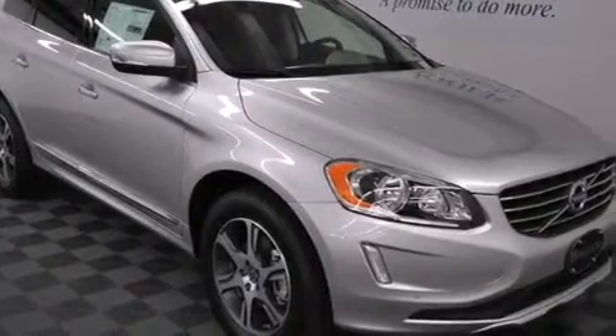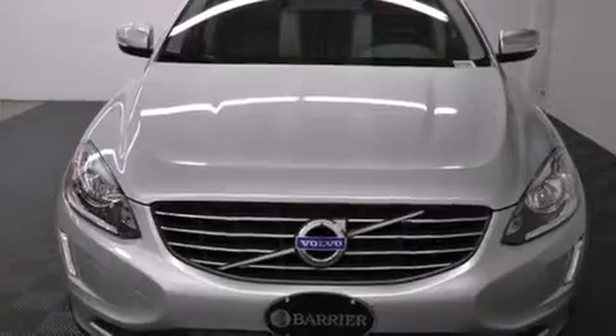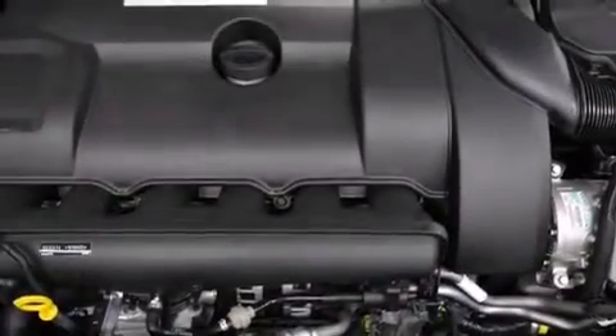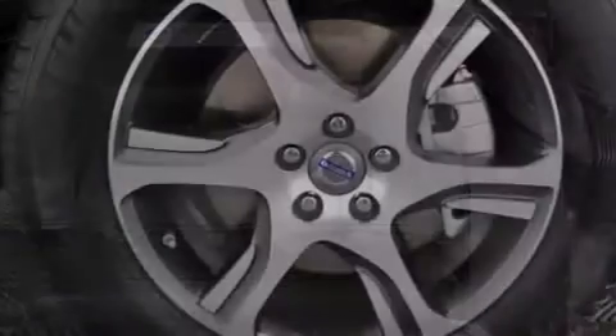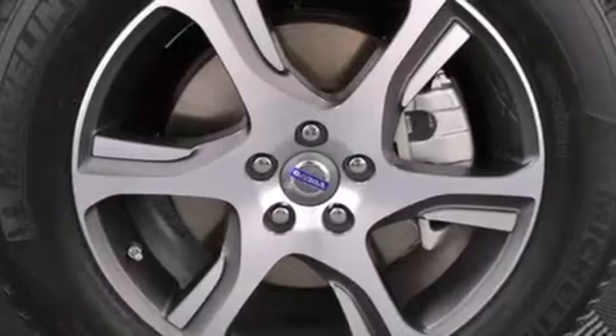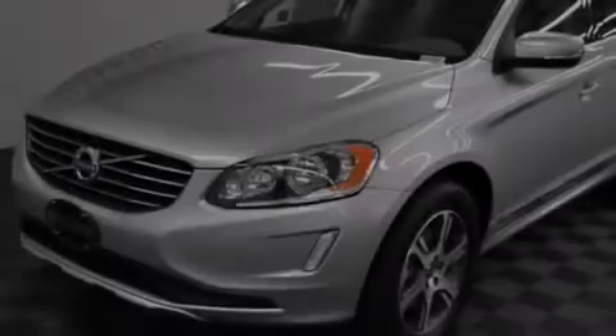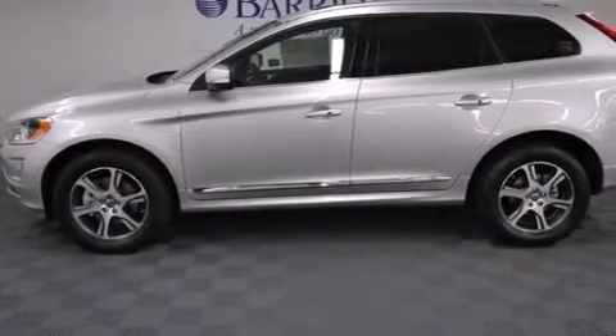The following features are also included: a low tire pressure indicator, memory settings for the driver's seat positions so you can recall your favorite position with the push of one button, cruise control, rear curtain airbags, rear seat childproof door locks, dual power seats, air conditioning, a pass-through rear seat, an auto-dimming rearview mirror, and leather seats that provide great support and create an overall luxurious feel.